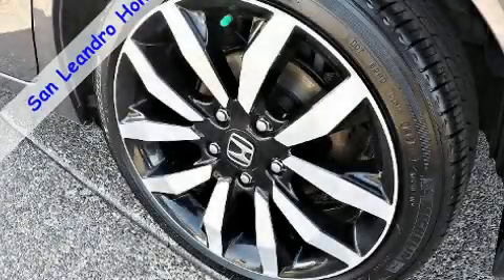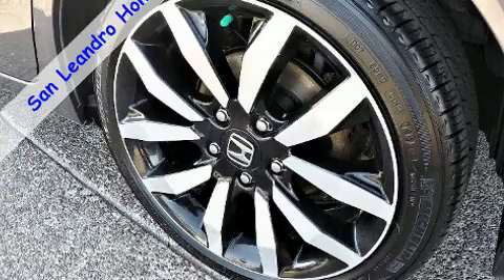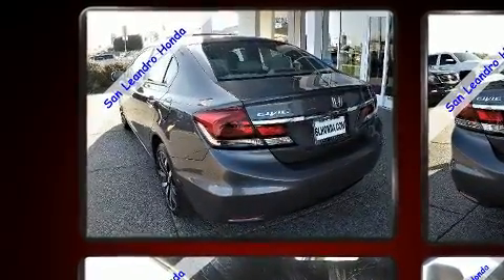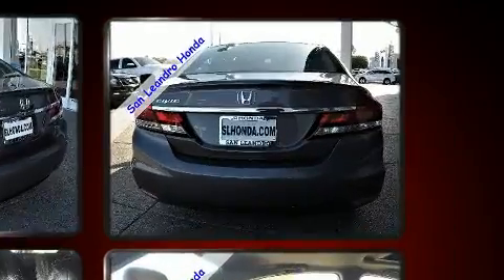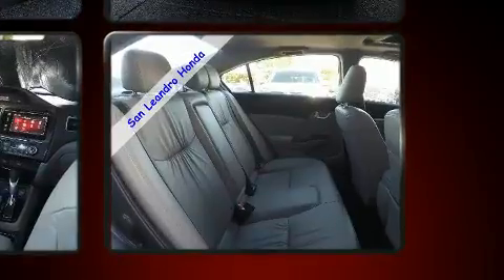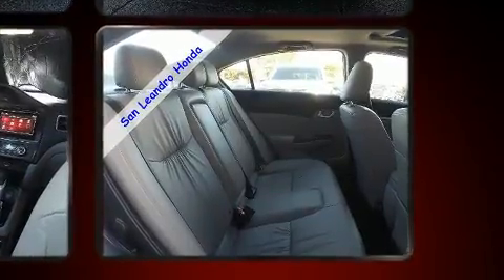Treat yourself to a test drive in the 2015 Honda Civic. This four-door, five-passenger sedan still has fewer than 60,000 miles. Top features include heated front seats, a tachometer, a trip computer, front fog lights, remote keyless entry, and more.